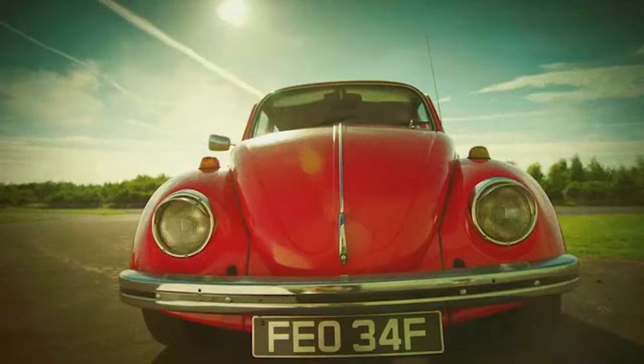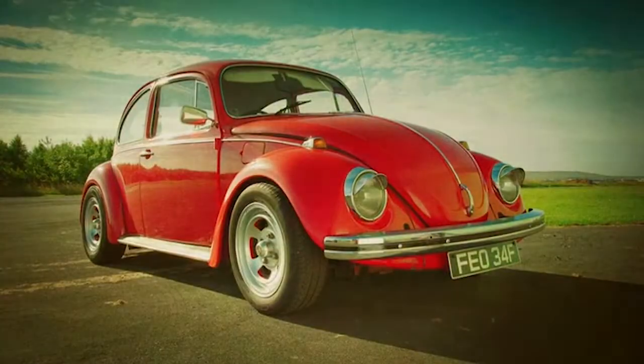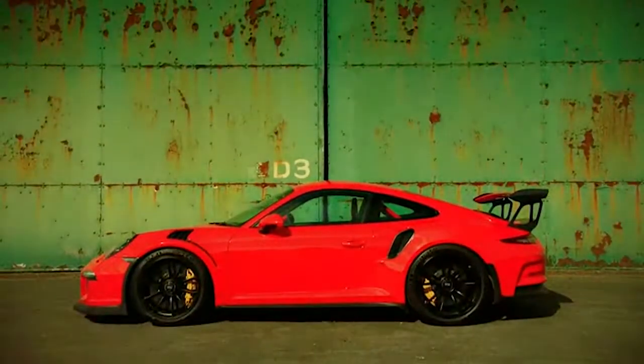This is the car in question. This is it.